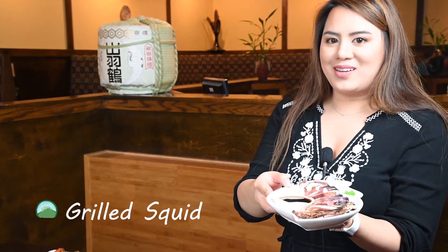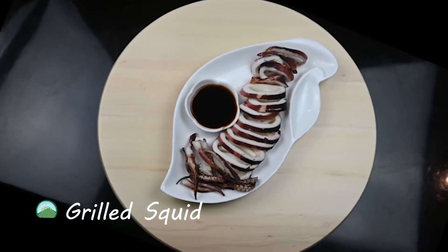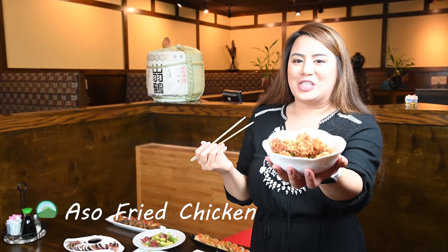Tender grilled squid. House specialties: Aso fried chicken.